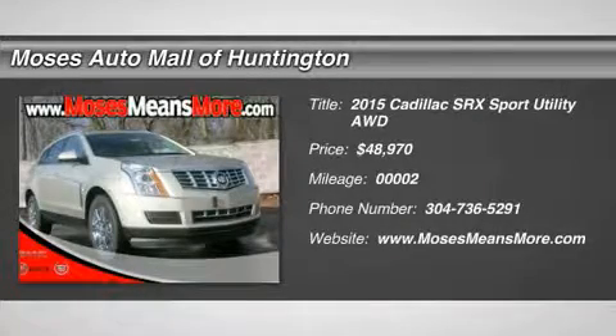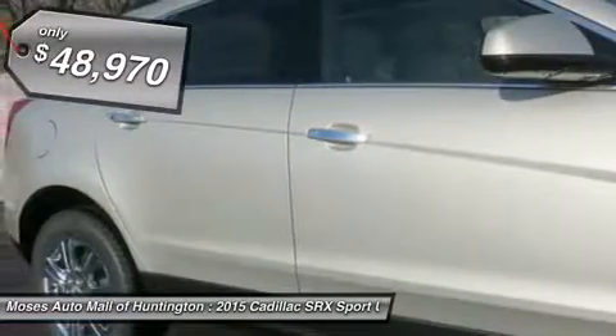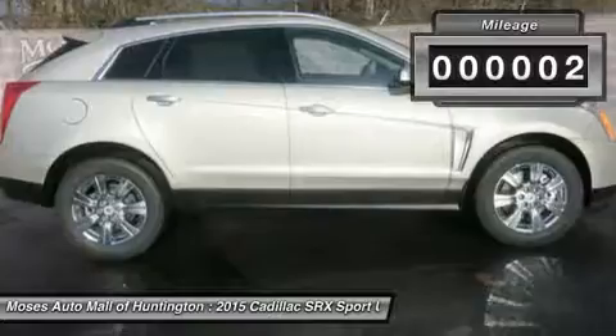Don't miss this 2015 Cadillac SRX. It's equipped with automatic transmission and features a Silver Coast metallic exterior. With 2 miles, you'll want to take this car home. Make a great choice today. Contact us and see this car first hand.